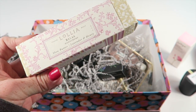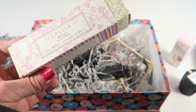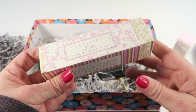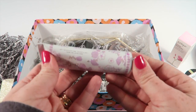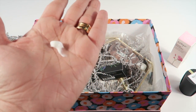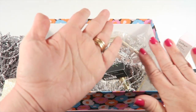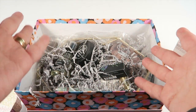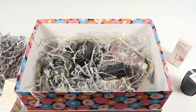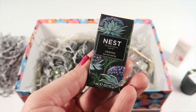Next is the Leah Relax shea butter hand cream, which has notes of lavender, Indian amber, and Tahitian vanilla. I love the packaging. I'm going to try this out now — you can see the consistency, it's rather thick but not too thick. It smells good, kind of a vanilla lavender scent. Very moisturizing, I love it. This is an awesome box and I'm only on item number three!